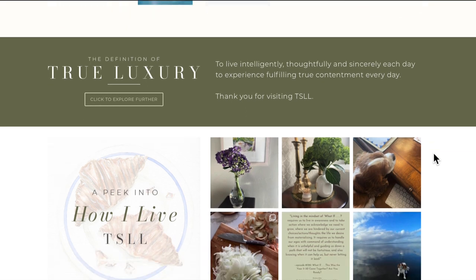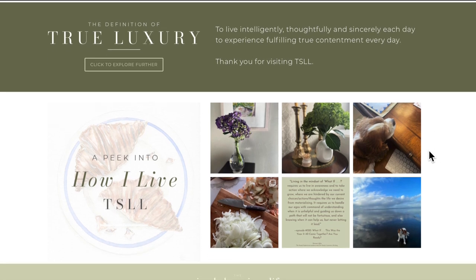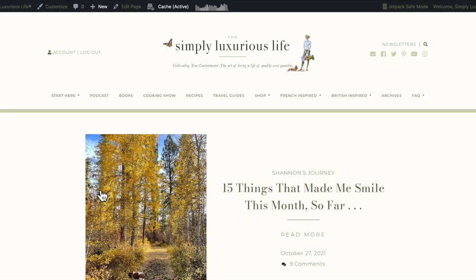The definition of true luxury is included so we're all on the same page. I really tried to clear up the communication of what living simply luxuriously is all about, and hopefully that change is easy to see and clearly communicated. And then the most recent Instagram images. We're going to go back to the top and go to the travel guides — actually, I'm going to go to the book first.